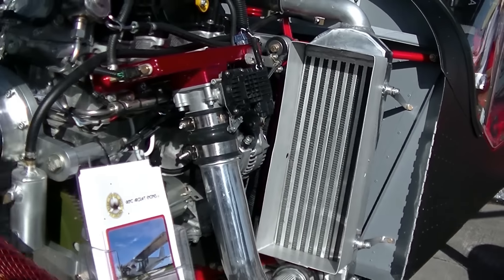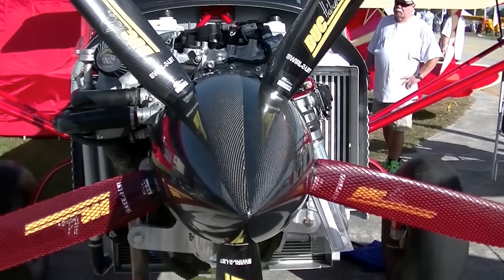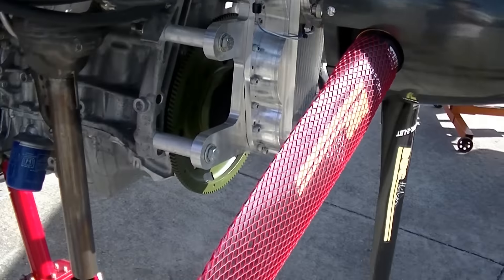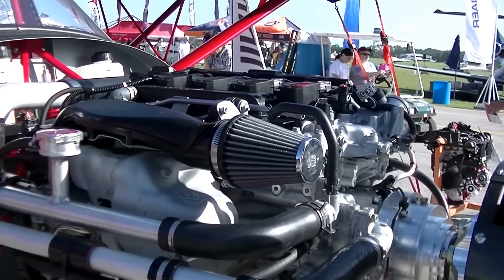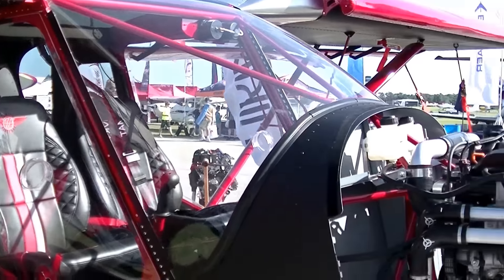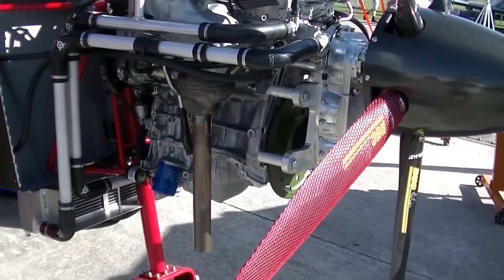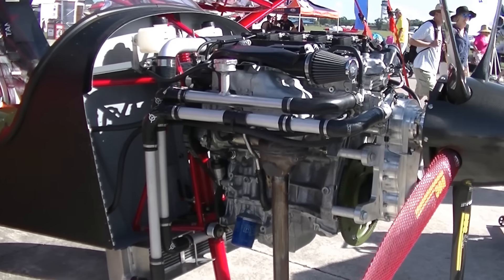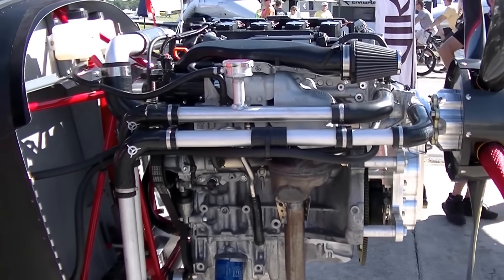Up front we've got the Duke five-blade propeller on the 180-horse Viking Civic slash port engine — the 2018 Honda Accord engine. We're working on a new fork for the nose wheel because we wanted a little bit bigger tire, just personal preference. We've got the original Zenith cowling on the aircraft. It's not being shown today, but it actually incorporates the radiator into the cowling as the exit air for the liquid-cooled engine.